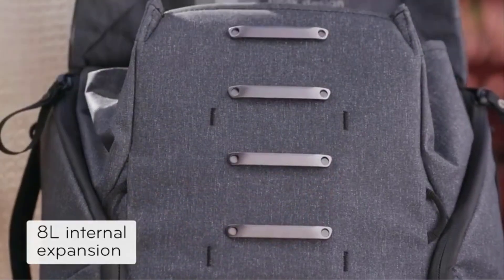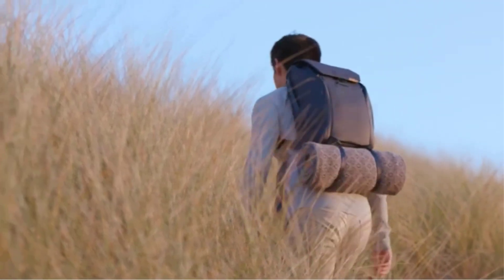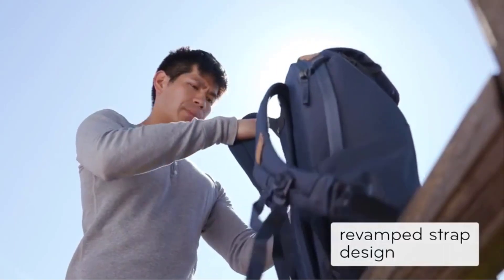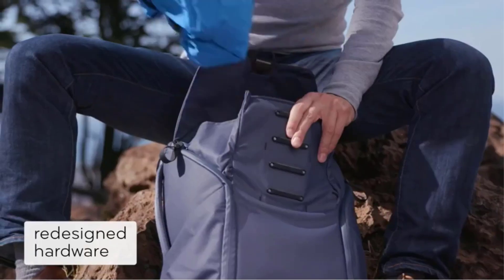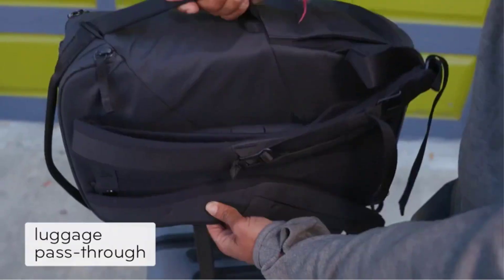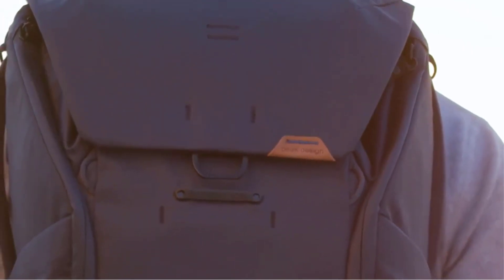The everyday backpack holds off the elements well when fully closed with its durable and weather-resistant textiles. An adjustable laptop sleeve keeps your computer positioned towards the top of the compartment, which is great for two reasons. First, it's simply easier to access. Second, since it doesn't fully rest at the bottom of the bag, the laptop is protected if you drop it too hard.